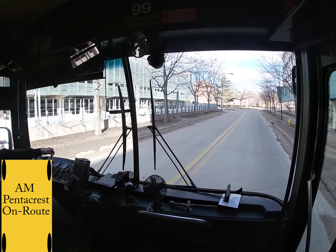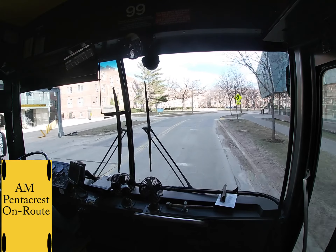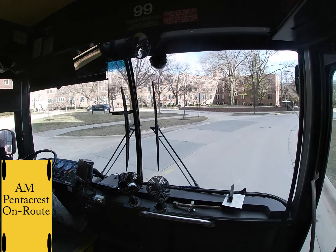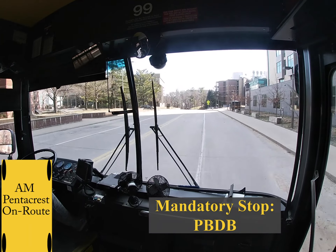Then you will have another raised crosswalk coming up. This one can sometimes be hard to see pedestrians, so make sure to rock and roll. After this raised crosswalk, you will pull into another mandatory stop, which is PBDB.